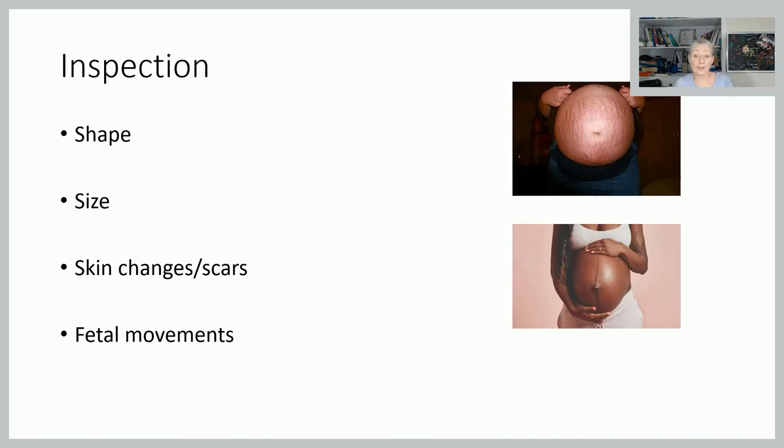Looking at inspection first: you're looking at the size and shape of the abdomen — is it roughly where you would expect for the number of weeks pregnant she is? Historically we used landmarks on the abdomen to determine where the uterus would be at any given point: pre-12 weeks it would be behind the symphysis pubis; by about 24 weeks, roughly at the umbilicus; and by about 36 weeks, around the xiphisternum. It's not a hugely accurate way of determining fetal growth because women vary quite widely in shape and size, and it's been superseded by symphysis-fundal height measurements. But it's still useful to know those landmarks as a rough ballpark figure.